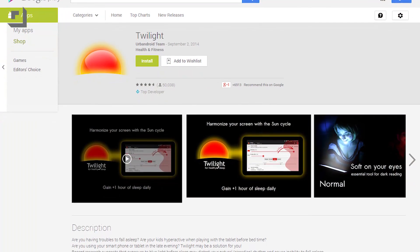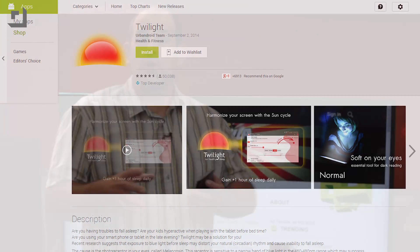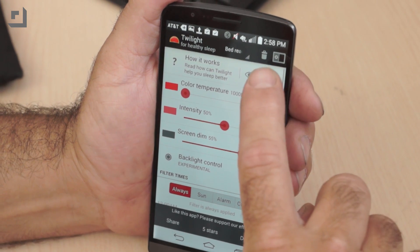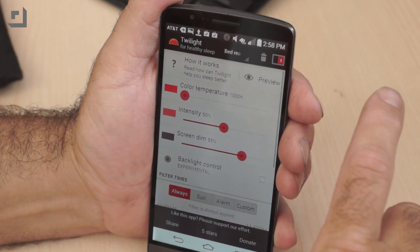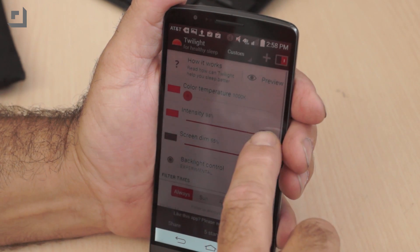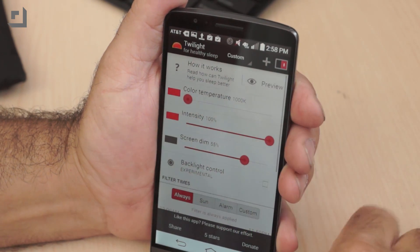Urbanoid Team's Twilight takes a very different approach. You're not just dimming the screen more, you're tuning it for healthy sleep — because recent research indicates that exposure to blue light before sleep may distort your natural circadian rhythm and cause inability to fall asleep. So maybe staring at a stupidly bright white-blue screen before bed isn't too smart, which is probably why color temperature is the first setting in Twilight. You can also adjust intensity and, of course, dim the screen. It's a lot like the F.lux Windows app that automatically tweaks your screen colors based on the time of day.